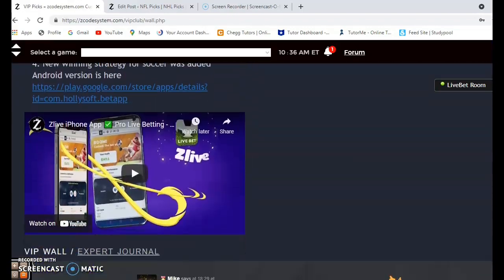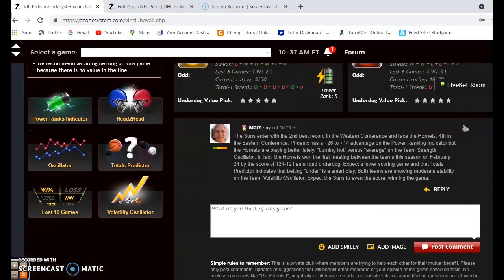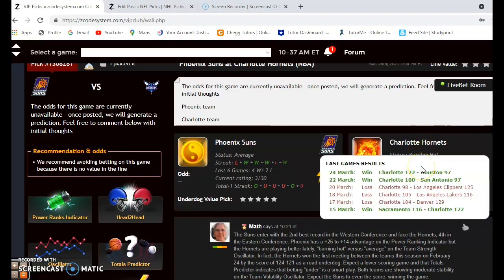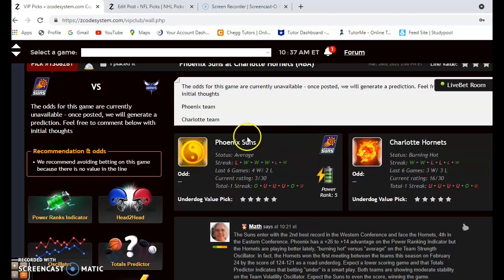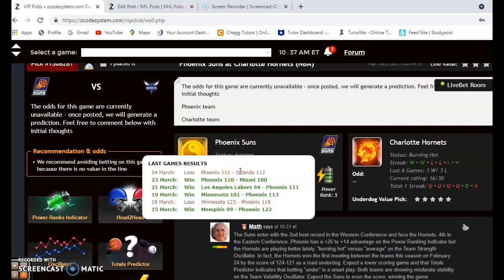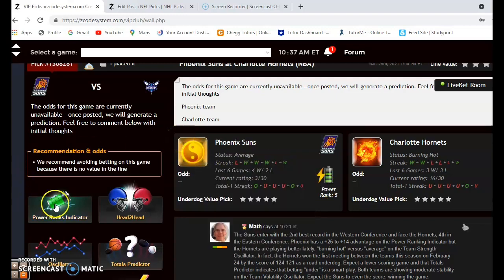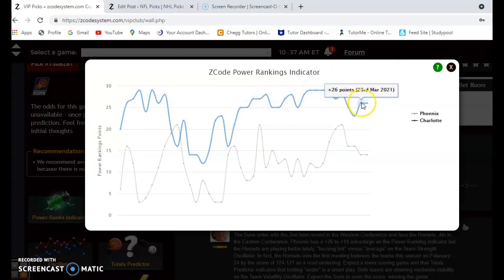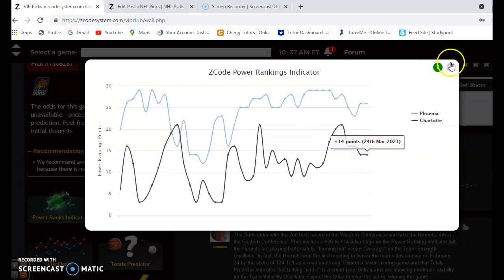The first game is Phoenix Suns versus Charlotte Hornets. The Suns enter with the second best record in the Western Conference and face the Hornets who are fourth in the Eastern Conference. The Hornets are burning hot at the moment, winners of their last two. The Phoenix Suns are average — they lost their last game but have won four out of their last six. The power ranking indicator shows Phoenix steady at plus 26 and Charlotte steady at plus 14.